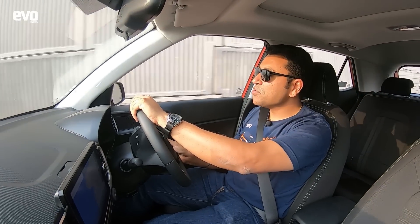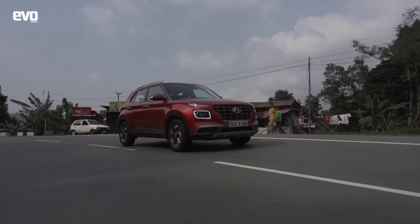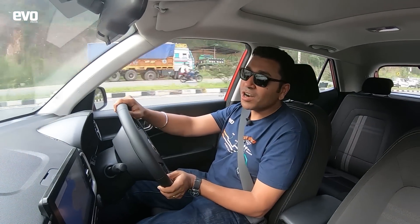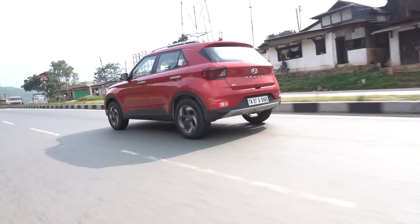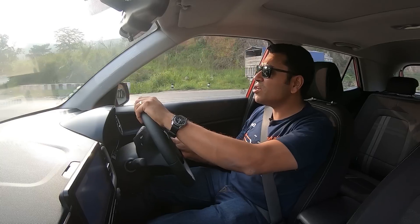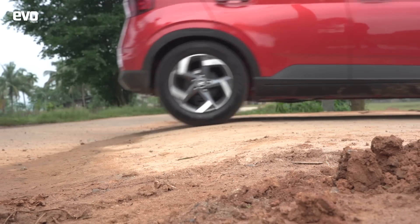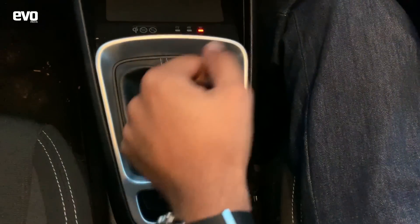Things that I really like about the Venue — the first is the handling. Gone are the days when Hyundai used to float and wallow. The Venue has a European sophistication to its ride and handling. Around corners it grips very well, there is minimal body roll. The MRF Wanderer Street tyres squeal very little, they resist understeer very well, and the body control is really good. For a compact SUV that rides well, it doesn't roll much. I really like it — it's so grown up and so much fun to drive.